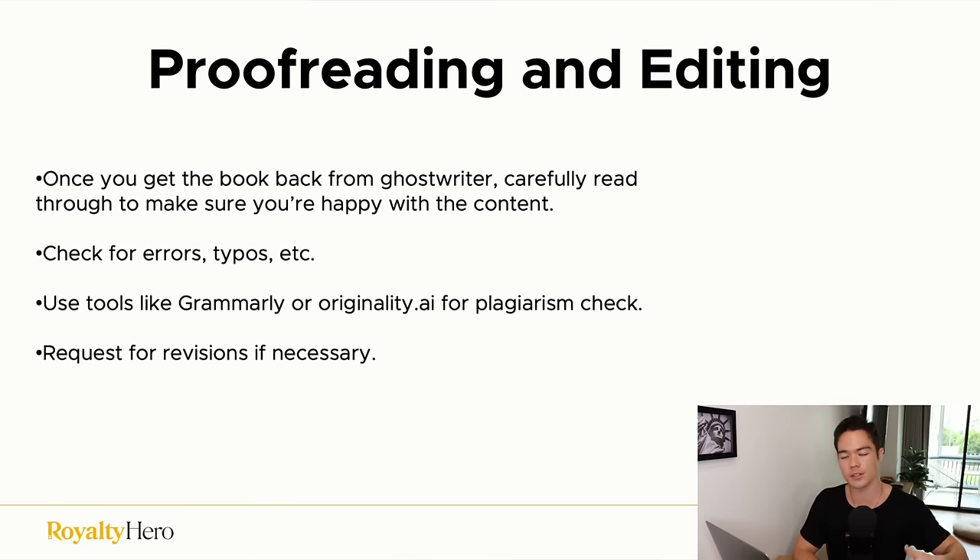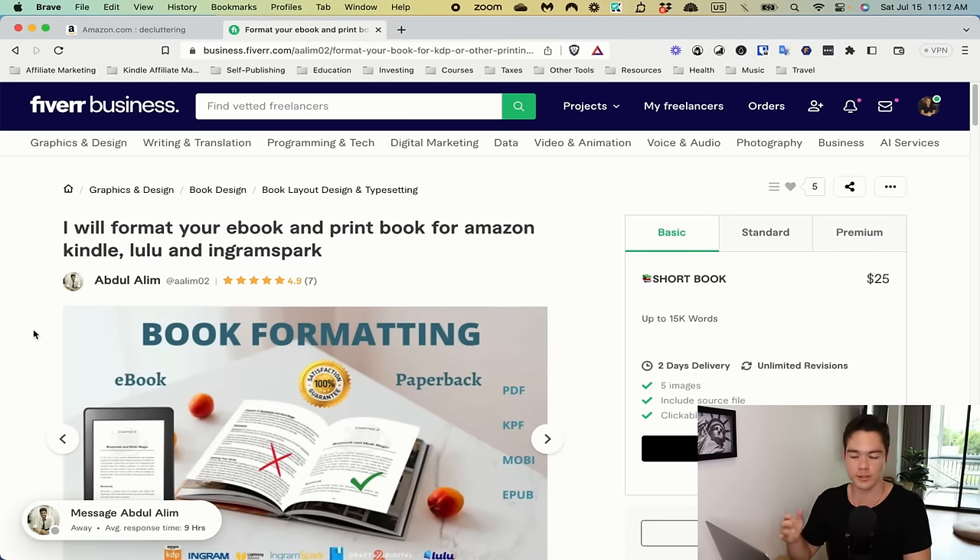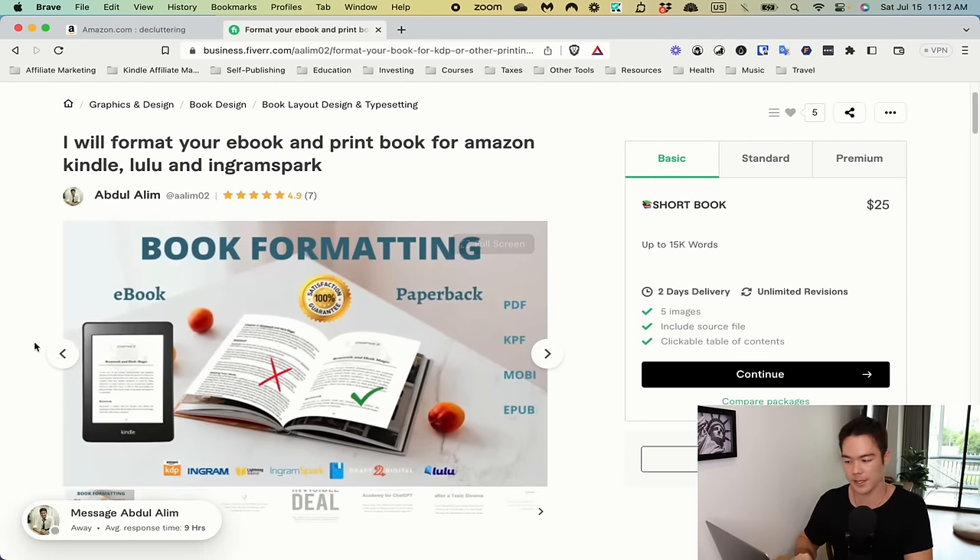Once your ghostwriter turns in the book, the next step is proofreading and editing. Carefully read through to make sure you're happy with the content, check for errors and typos, use tools like Grammarly or Originality.ai for plagiarism checks, and request revisions if necessary. Never accept a book you're not happy with. Once formatting is done — you can format it yourself (I have a free tutorial video) or outsource it via Fiverr, which is so cheap it's often worth outsourcing.